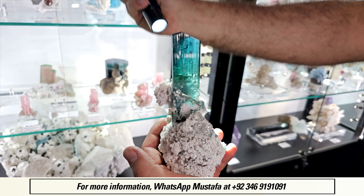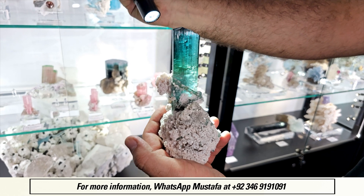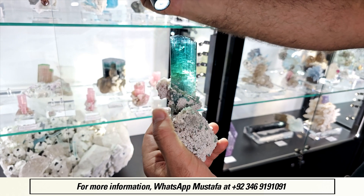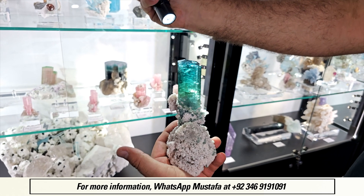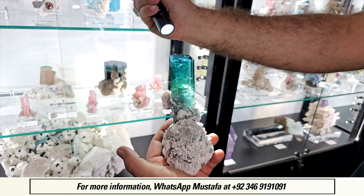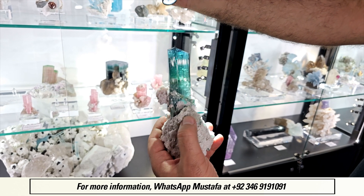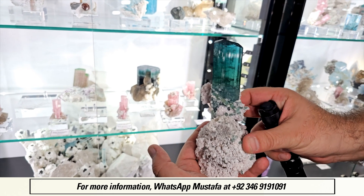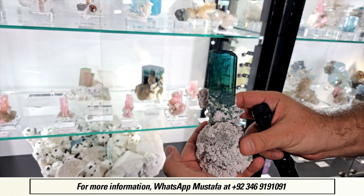It is a new discovery. Usually from Paparok Valley, we have either green tourmaline, bicolor tourmaline, or blue — but this one, I think this quality of color with a green touch is a major find from this locality. And as you can see, even without the backlight you can see the color. It's so beautiful and superb.